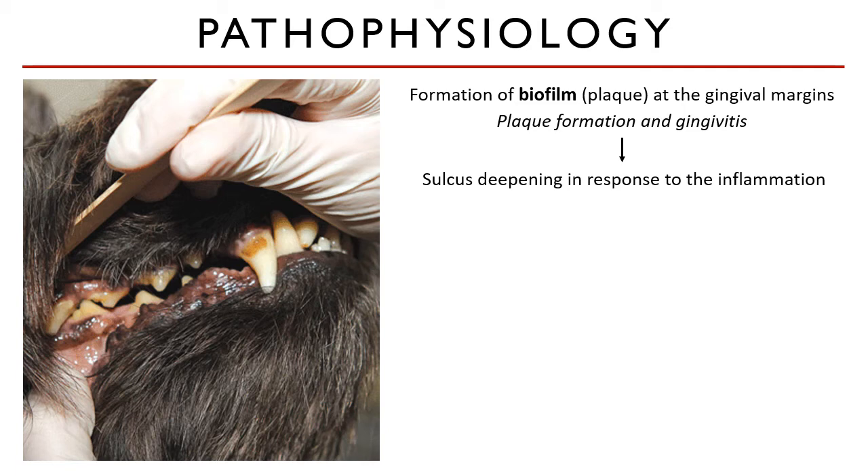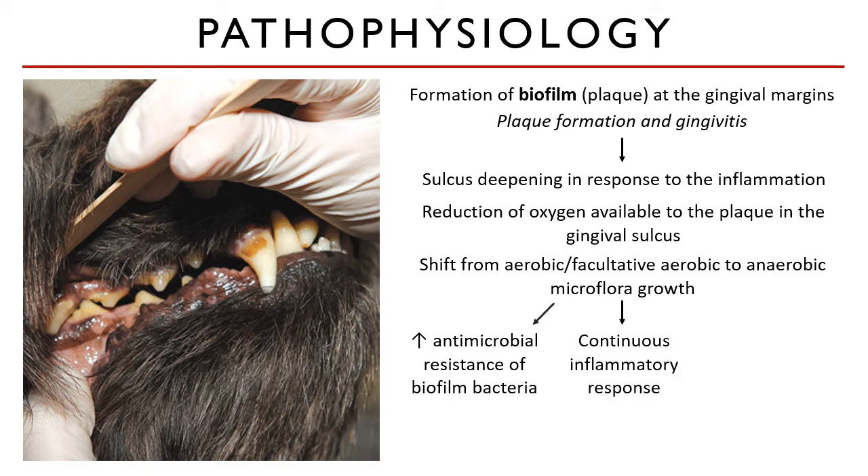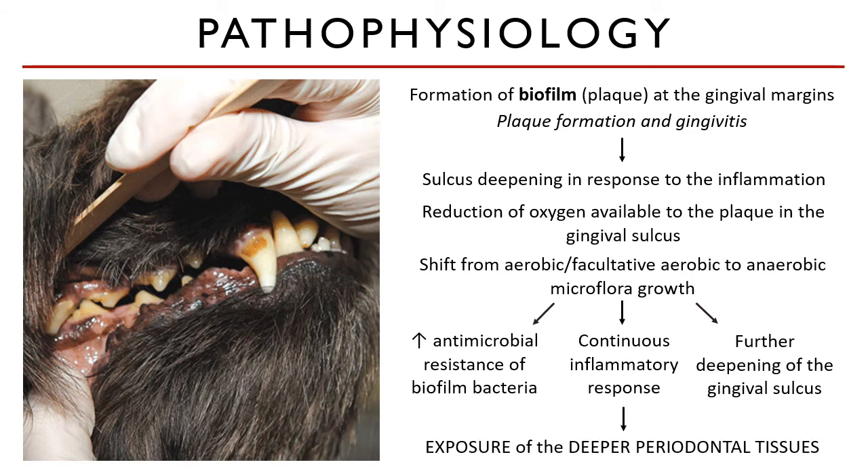The tissues become edematous and infiltrated with polymorphonuclear granulocytes — in short, neutrophils. The accumulation of the supragingival biofilm reduces the oxygen available to the plaque in the sulcus. As a result, there is a transition from aerobic or facultative anaerobic to an overwhelmingly anaerobic microflora within the subgingival area. This leads to increased resistance of the microflora to antimicrobials, and with continuous inflammatory response, the gingiva further deepens, exposing the periodontal ligament, alveolar bone, and cementum to the disease process.